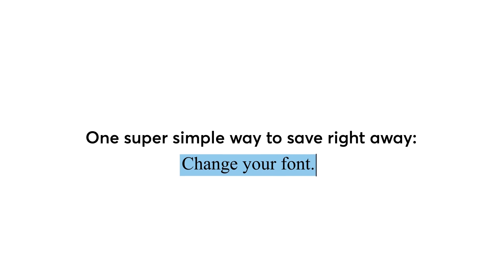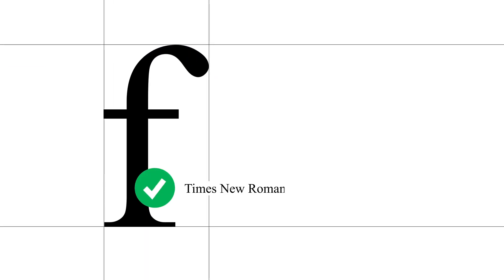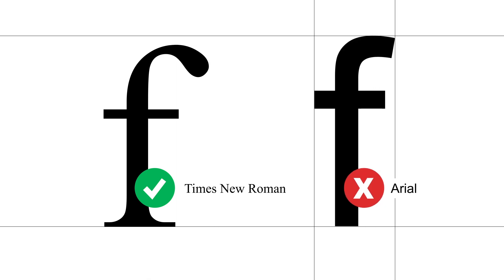One super simple way to save right away? Change your font. Our testers got 27% more mileage from ink when using Times New Roman instead of Arial, often a default font in many browsers.